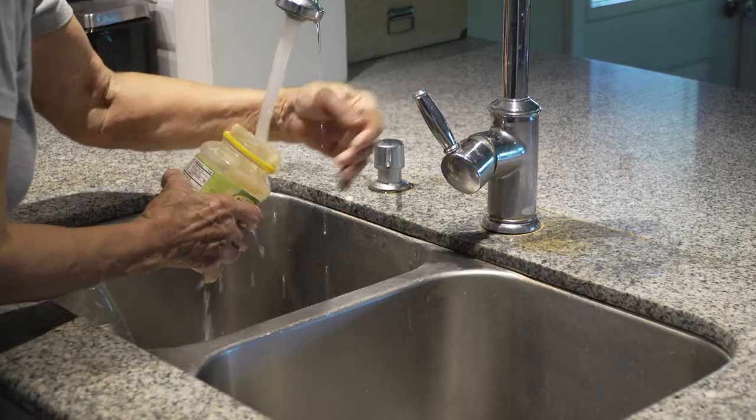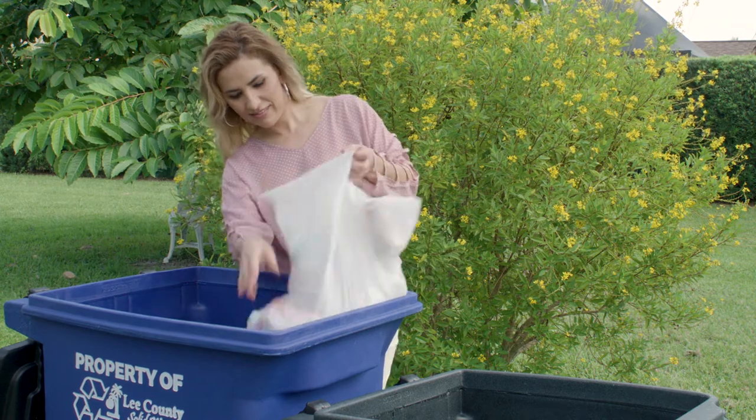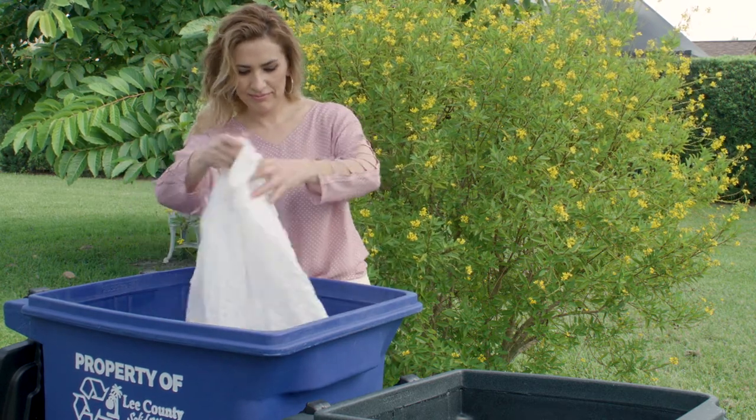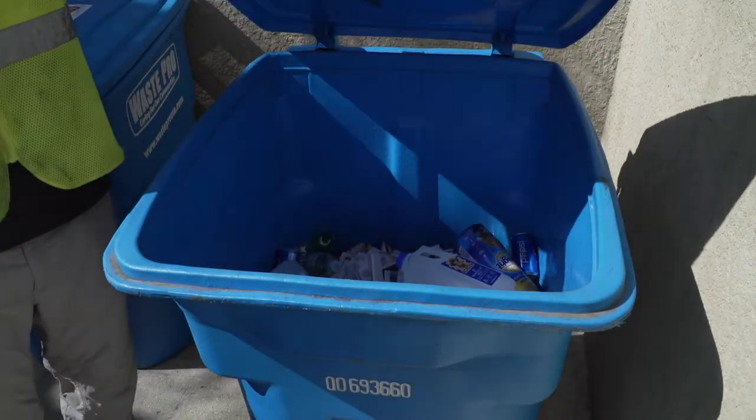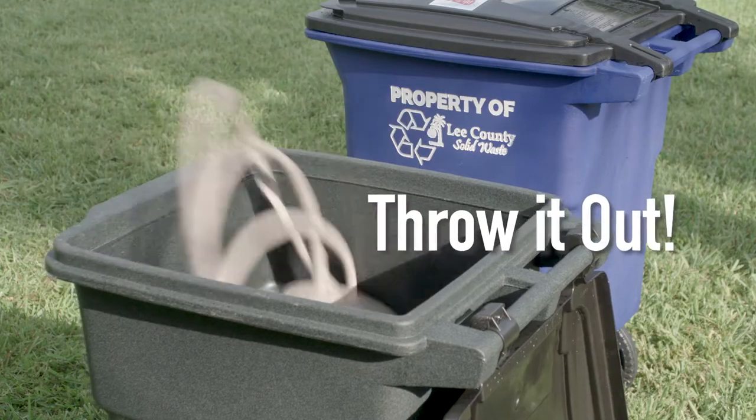Everything that goes in your recycling cart should be empty, clean, and dry. And unlike trash, don't bag your recycling — it gets tangled in the equipment. Place all recyclables loose in the cart. And when you're in doubt about an item, throw it out.